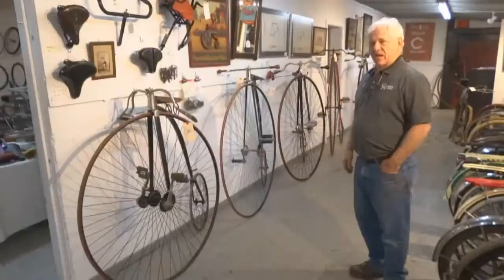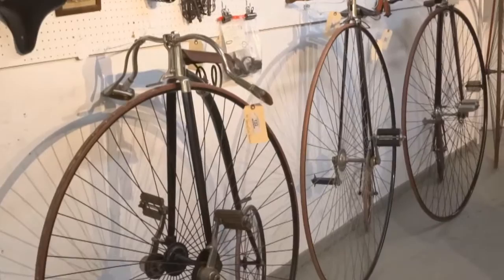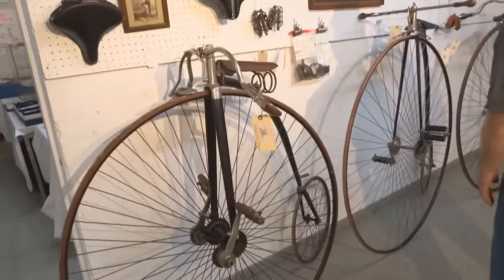This is our great wall of high wheels. There are ten high wheels here, everything from a Springfield Roadster all the way down to unrestored barn finds. So there will be something for everybody. This is a very sophisticated Massachusetts machine.